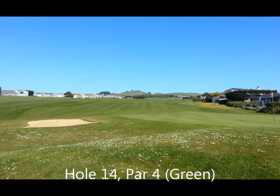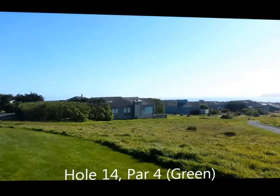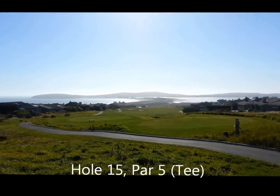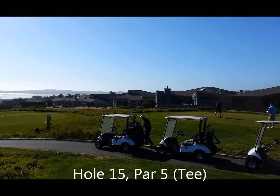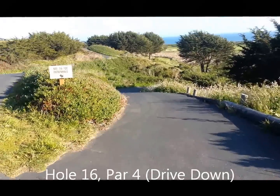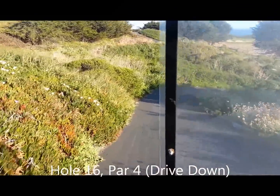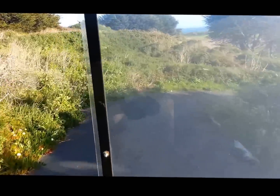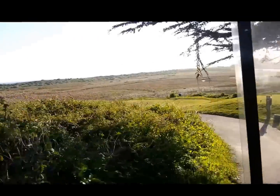14 — par 4, long par 4. Going up to 15, par 5, approaching the water. This is where it starts getting interesting — you have to go downhill on the 16th hole, and hit over a big waste area.